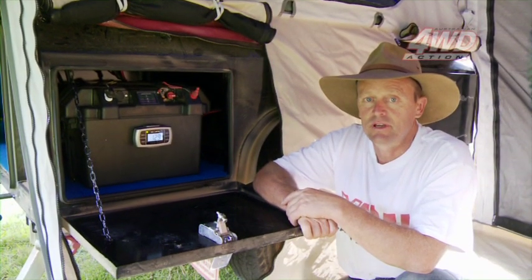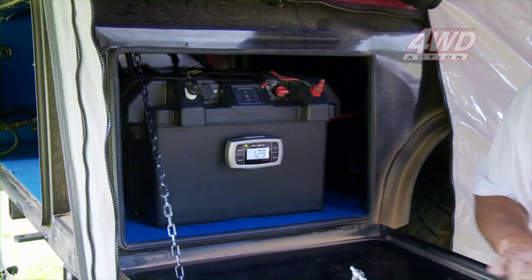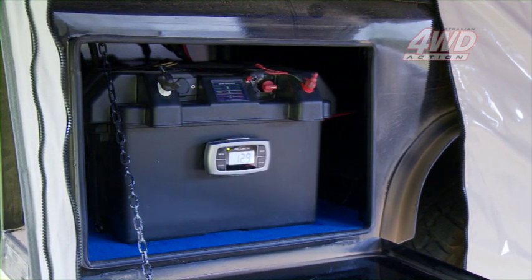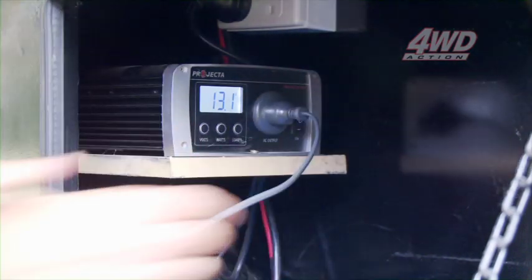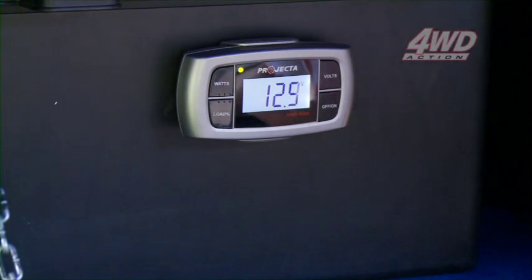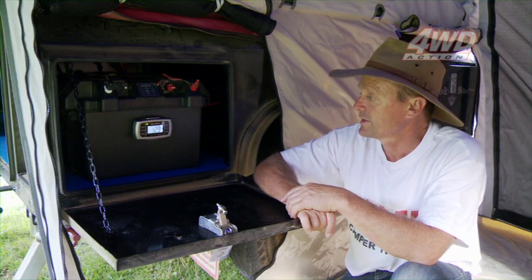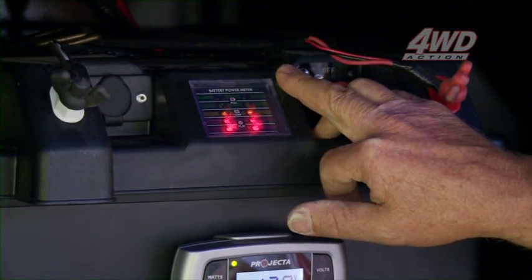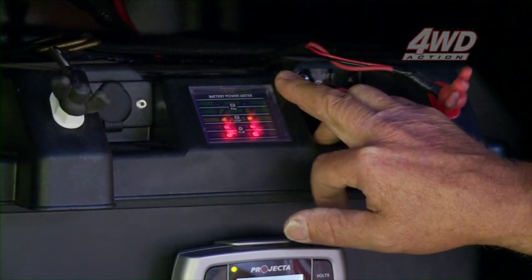Here we are in the engine room of the X-Trail Navigator. This is the battery that runs this unit — it charges all your fridge, external lighting, and any other power accessories you want to run off it. Down here, you've got your projector digital readout, which tells you how much voltage is left on the battery. And up here, you've also got a light meter, which also tells you how much power is left on your battery.